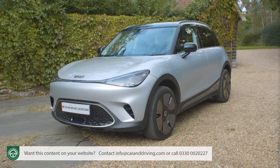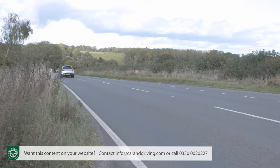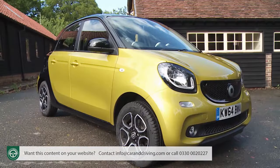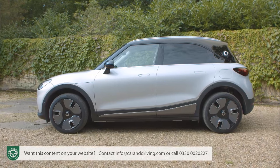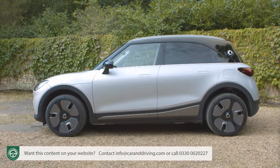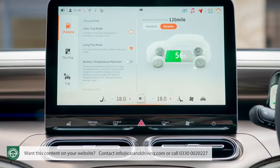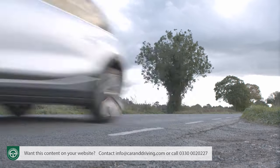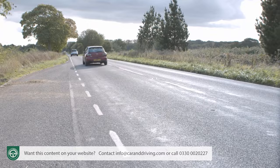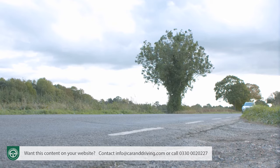For the first time in a Smart, the EV range figure is one likely to get you where you need to go. In this premium spec variant — the one most will choose — that's rated at 273 miles. Curb weight has almost doubled to nearly two tons, thanks to the 66 kWh nickel-manganese-cobalt battery pack. However, 343 Nm of torque means this rear-driven model accelerates urgently, reaching 62 mph from rest in 6.7 seconds.